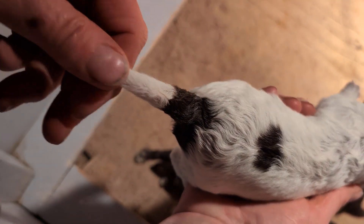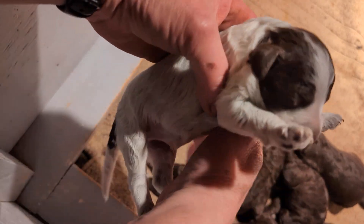This one only has one spot on its back and one on its tail, and a little brown spots on its head.